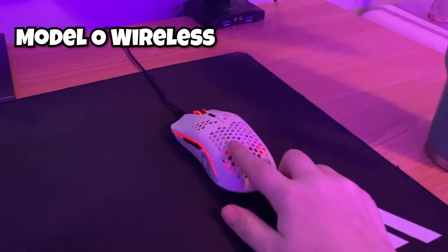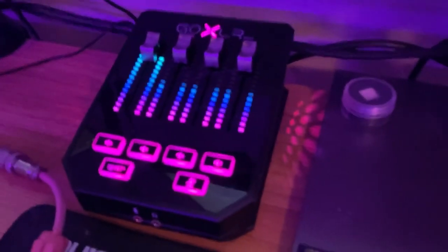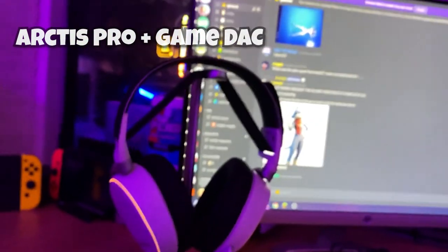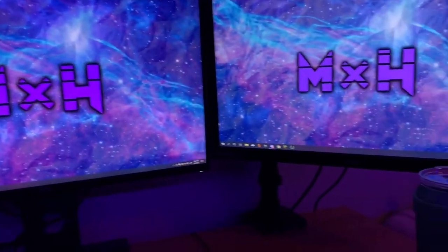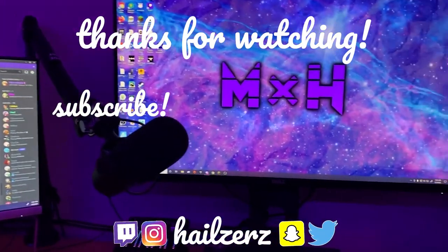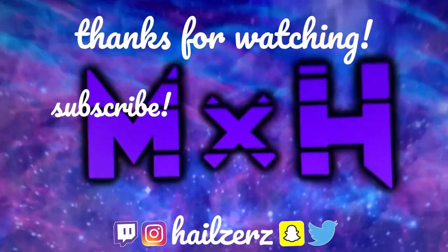So here we have: the Model O Wireless, the Ann Pro 2, the GoXLR Mini, the Shure SM7B, and then the SteelSeries Arctis Pro. I love it so much. Anyway, I hope you guys enjoyed this video — if you liked it please leave a like and subscribe, and I'll see you in my next video. When you see this I'll be on my way to Maryland, so yeah, I'm excited. Goodbye guys!